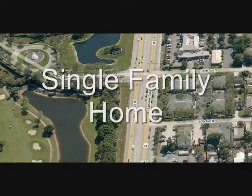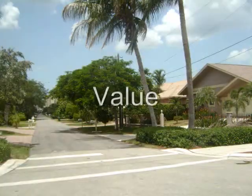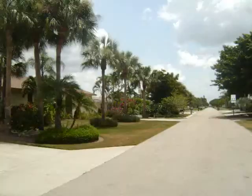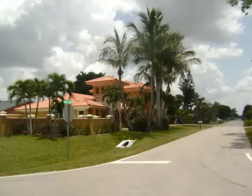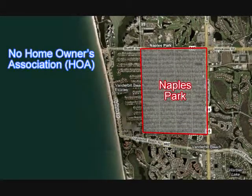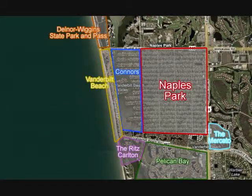If you are looking for a single family home west of 41, Naples Park offers affordability and value. Recently the area has gone through a phase of redevelopment — owners have torn down the older style homes and replaced them with newer and more modern homes. Naples Park has no homeowners association, no HOA fees, and no restrictions. Naples Park owners and renters are drawn to the affordability as well as easy access to shopping and beaches.